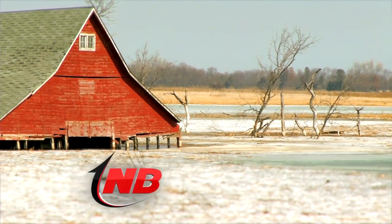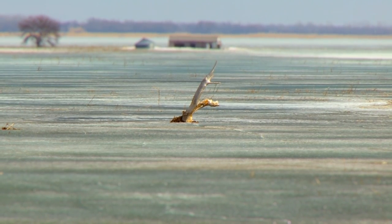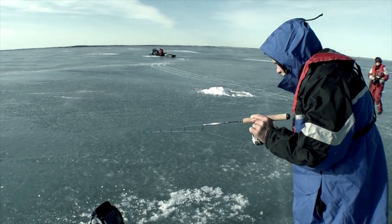The one thing about Devil's Lake is that it's a huge body of water. The lake has flooded through the years — there's flooded roadbeds and farmhouses and on and on. The one thing is the fish can be anywhere. In fact, when you're laid on ice on any lake, you've got to actually hunt them down.